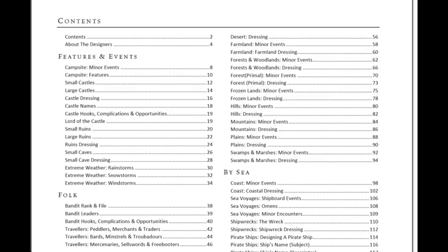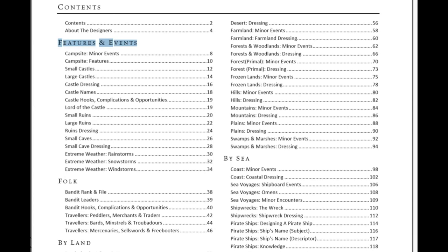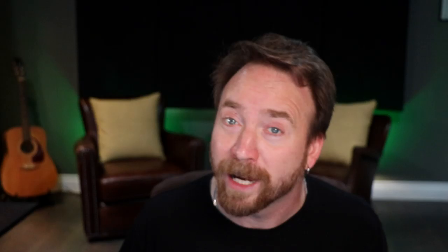Looking at the contents, there are four major sections: Features and Events, Folk, By Land, and By Sea. Features and Events includes campsite minor events, features, small castles, large castles, dungeon castle dressing, names, ruins, caves, and then weather — my personal favorite.